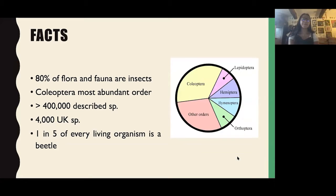Some facts about beetles and insects. 80 percent of the world's flora and fauna are insects, of which Coleoptera — the beetles — is the most abundant order. In the world there are over 400,000 described species, with thousands more still to be discovered. In the UK alone there are 4,000 different species. If you lined up a single species of every known living organism, including plants, one in five would be a beetle.